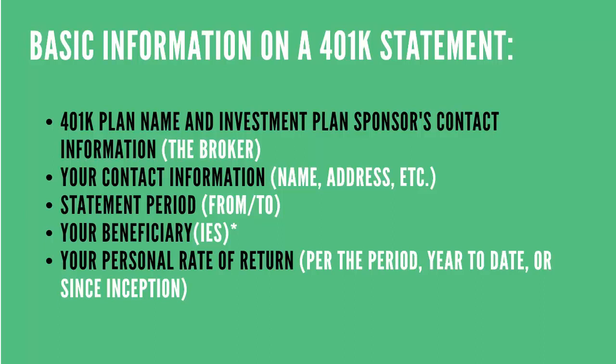Next, you'll see contact information — your basic information such as your name, address, and phone number. You always want to make sure that this information is correct. If you move, you want to make sure you update that information on your 401k. You'll see a statement period, usually from whatever date to whatever date. Your 401k statement usually comes quarterly and it will detail everything that happened during this time frame.